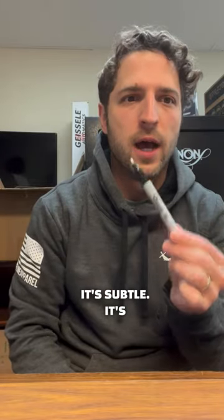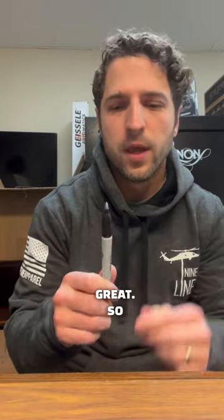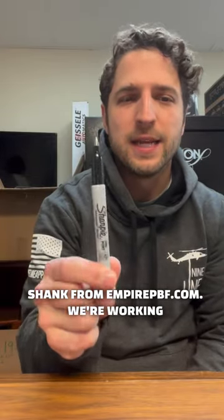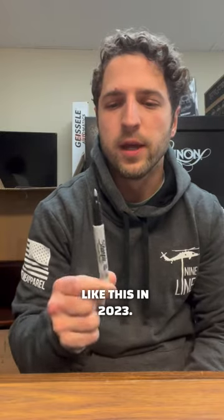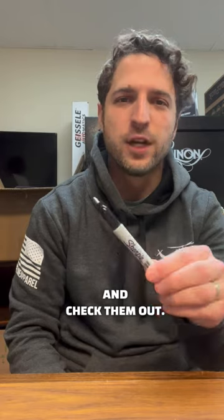It's subtle. It's designed to hold up if you ever need it. It's absolutely great. So here it is — the What The Shank from EmpirePBF.com. We're working hard to bring you more products like this in 2023. Thanks so much for a great year last year, everybody. Check them out.